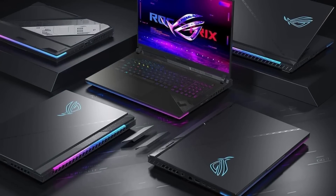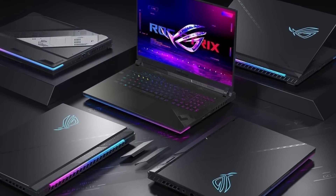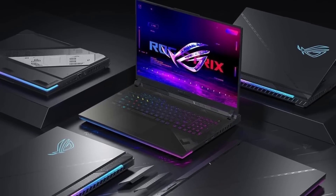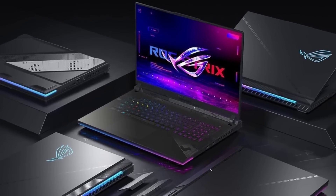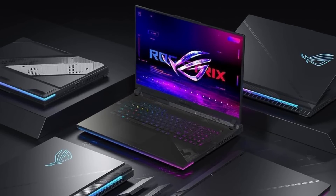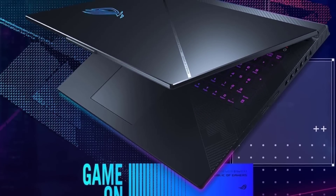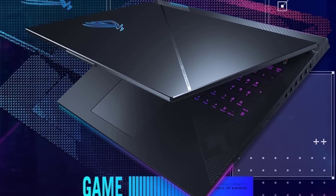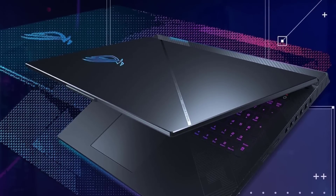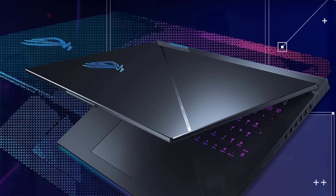However, users should note the potential for loud fan noise under heavy use and the laptop's weight, which exceeds 6 pounds, impacting its portability. While the Strix Scar 18 commands a premium price, its exceptional performance more than justifies the investment, particularly for engineering students who are also gaming enthusiasts. For those seeking raw power coupled with a large, high-quality display for both work and play, the ROG Strix Scar 18 emerges as one of the finest choices on the market.